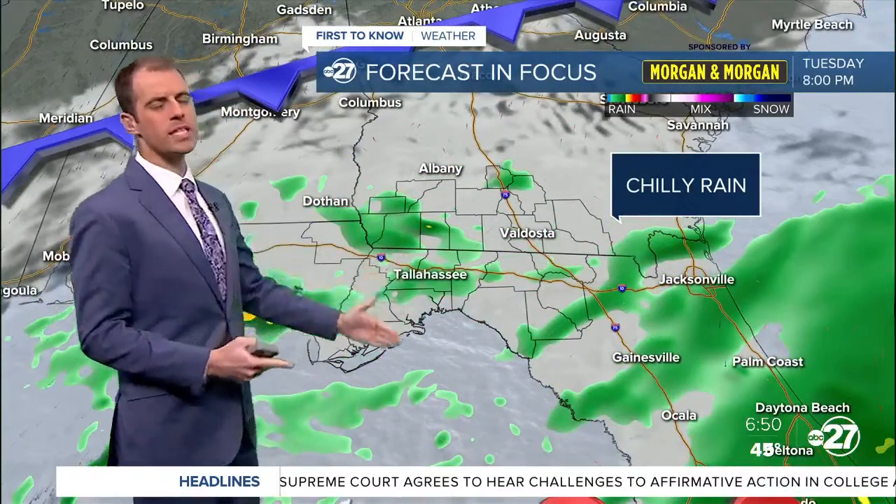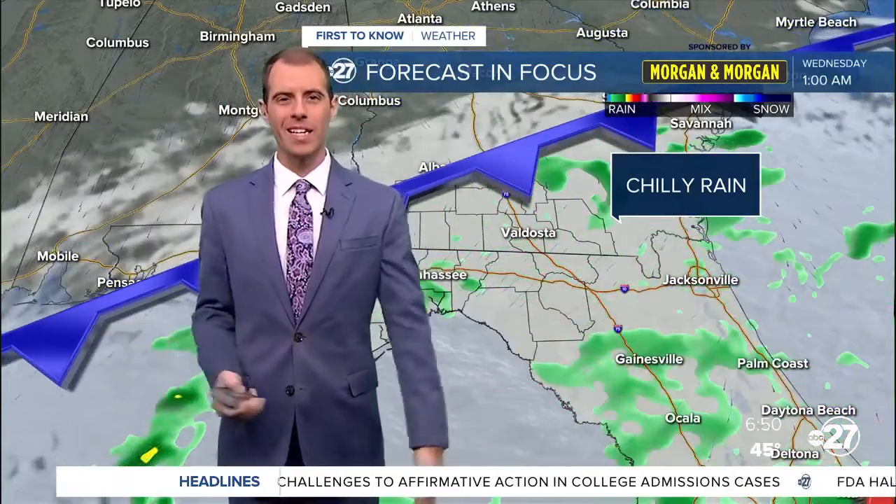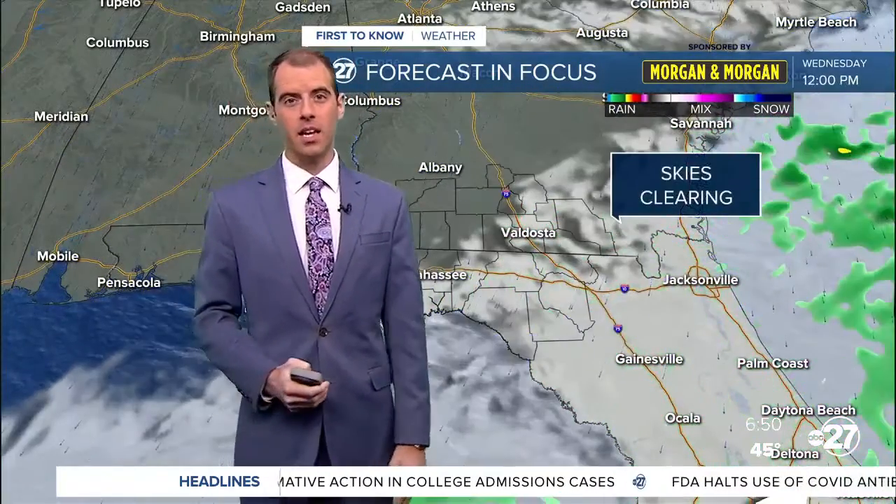Really gloomy, really soggy, really dreary — just one of those cold rainy days that if you can, I'd want to stay inside for.